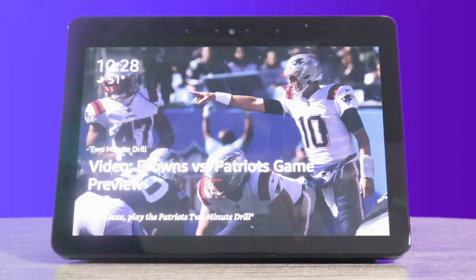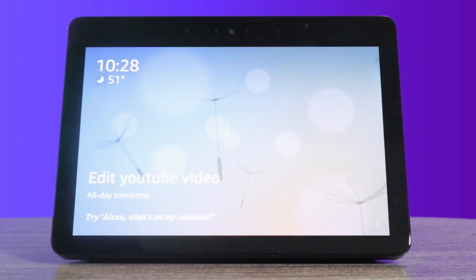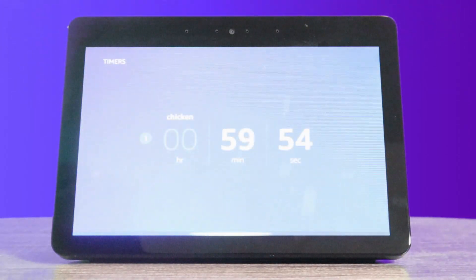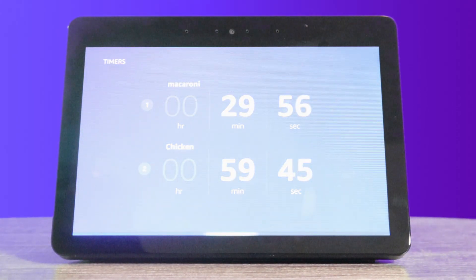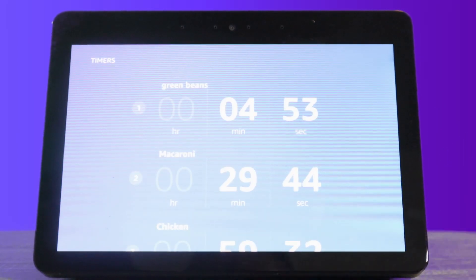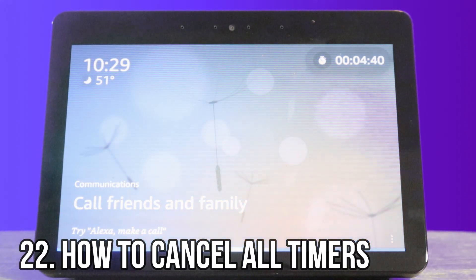Sometimes you might be cooking multiple things — maybe it's Thanksgiving. On here, I like that you can name your different timers and have them set for different times, instead of just using an oven or microwave and not knowing what the timer is for. Alexa, set a timer for chicken for an hour. Chicken timer, one hour, starting now. Alexa, set a macaroni timer for 30 minutes. Macaroni timer, 30 minutes, starting now. Alexa, set a green beans timer for five minutes. Green beans timer, five minutes, starting now. It's a great way to know what your timer is for when it's done. Alexa, stop all timers. Canceling all your timers.